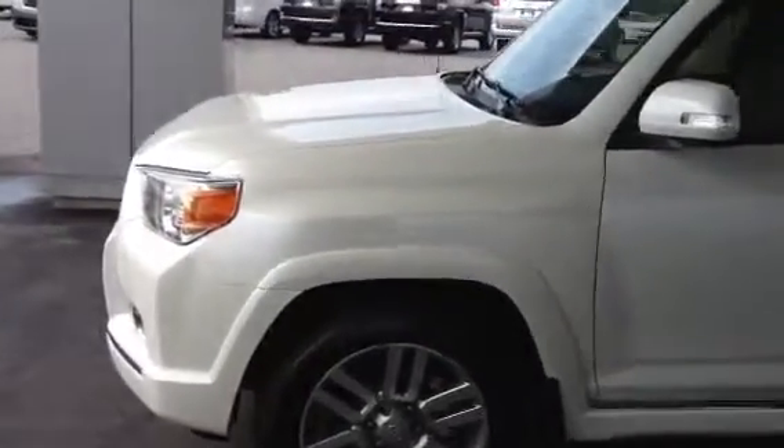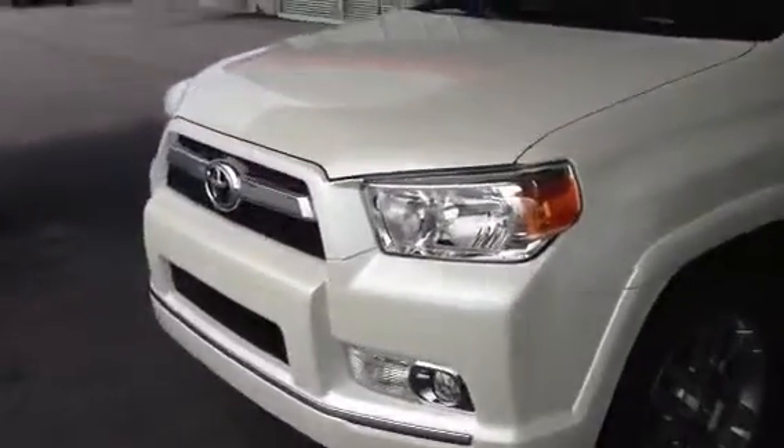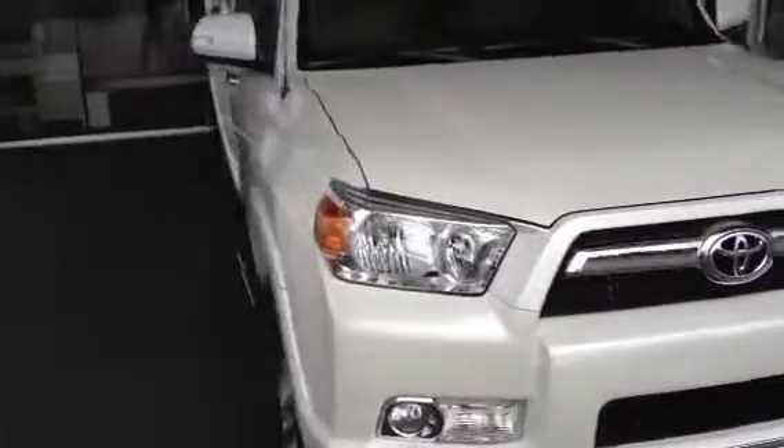Good morning Andy. This is Bobby from LaGrange Toyota. Hope you're doing well sir. I wanted to walk you around the 2012 Forerunner limited version. This is the Blizzard Pearl, one we discussed on the phone.